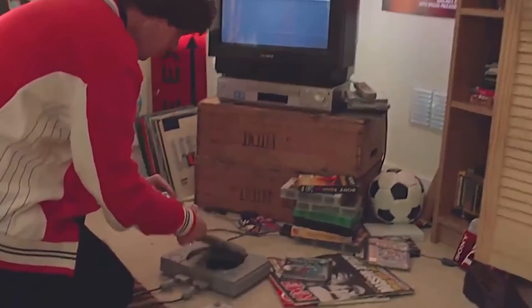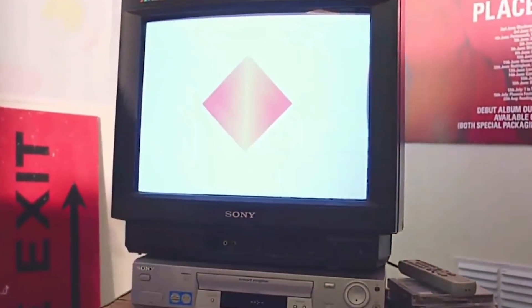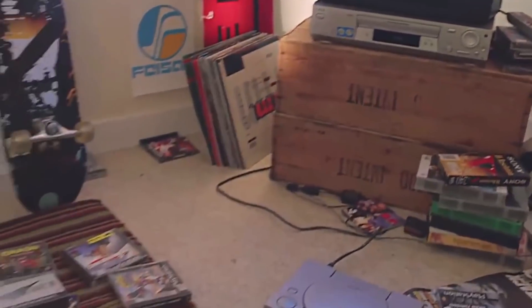When it comes to home consoles, there's one name that stands above all. Sony with its PlayStation has defined console gaming, pushing hardware further with each model.